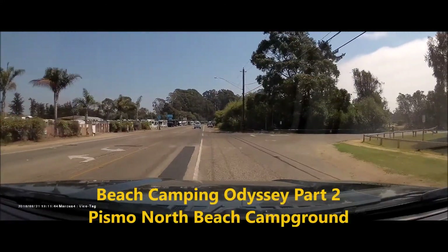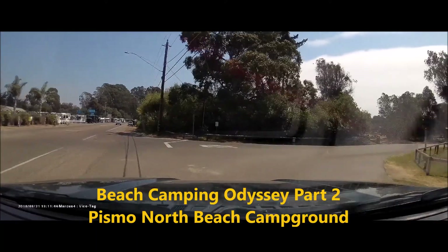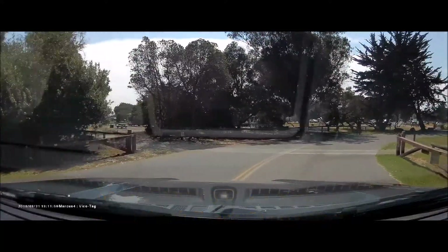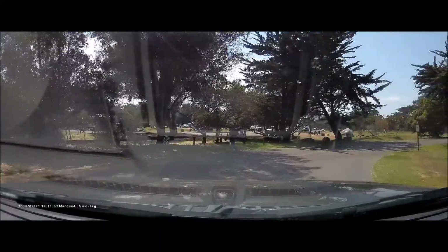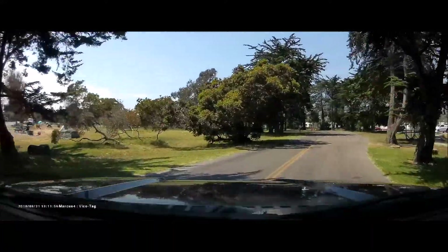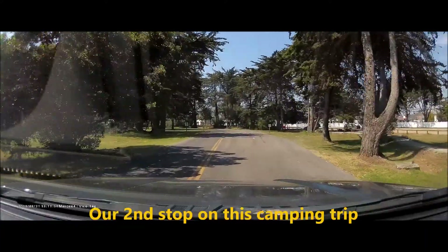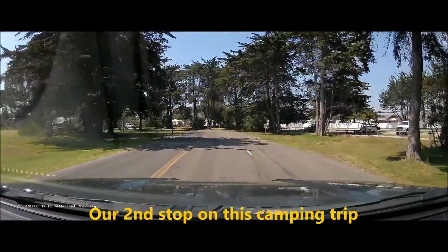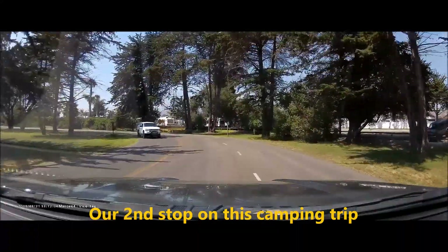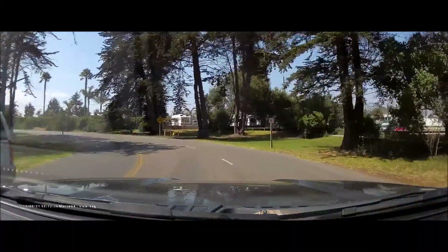You have arrived at your destination. Arriving at our second stop, just a quick drive from Gaviota State Park, coming up Highway 101.